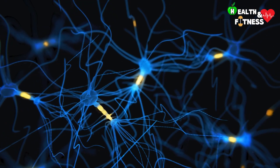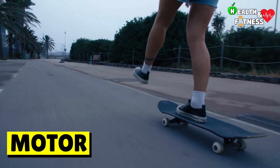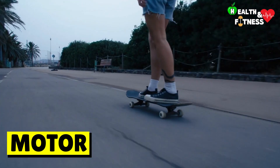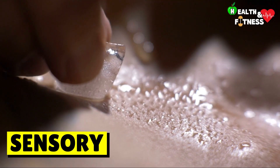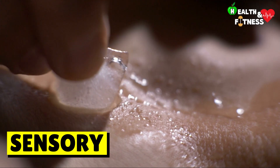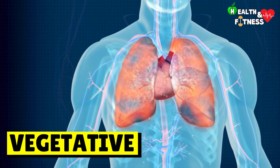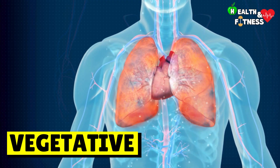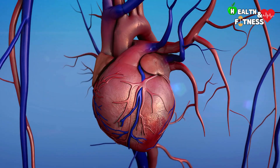There are three main types of nerves: the motor ones, which control the muscles and are responsible for voluntary movements; the sensory ones, which transmit sensations such as pain, temperature, and vibrations; and finally the vegetative or autonomic ones, which control the involuntary functions of the body, such as heartbeat, blood pressure, and digestive functions.